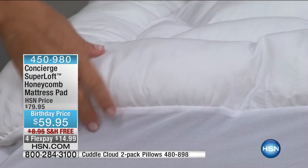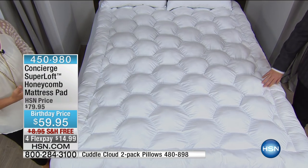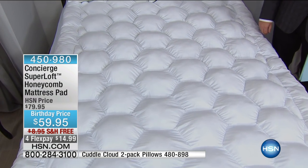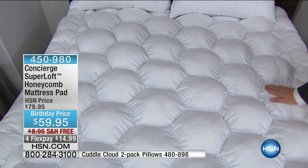If you've ever looked at mattresses and seen what pillow tops cost, they're easily about this size and they're easily two to three hundred dollars to add on to a mattress. Keep in mind you can't take those off, you can't wash them — they're usually the first thing that breaks down on a mattress. This is a much smarter way to do it.